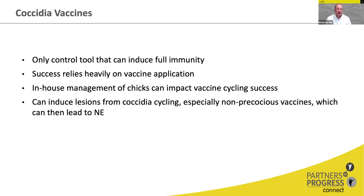Vaccines do have a reputation for being able to induce lesions from coccidia cycling if not managed properly, particularly the non-precocious vaccines, which can then lead to necrotic enteritis. Vaccine-induced necrotic enteritis is a multifactorial process, but it should be noted that it can happen if the vaccine and the birds are not managed properly after vaccination.